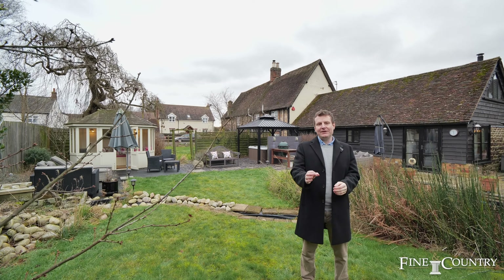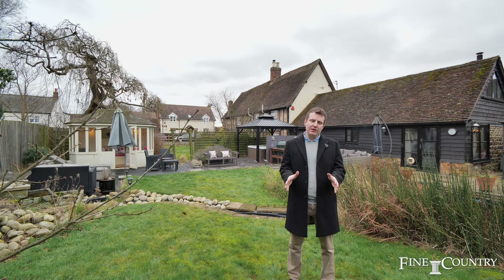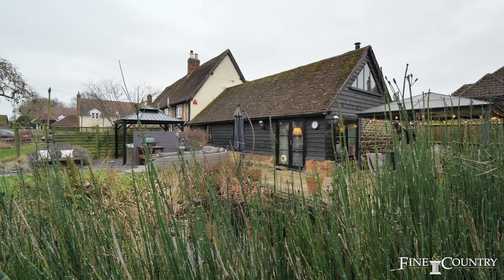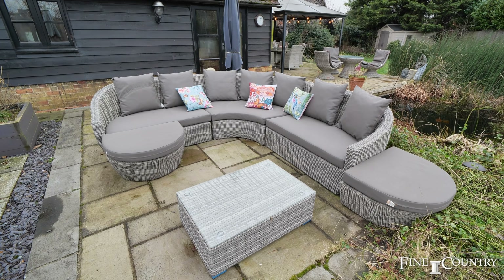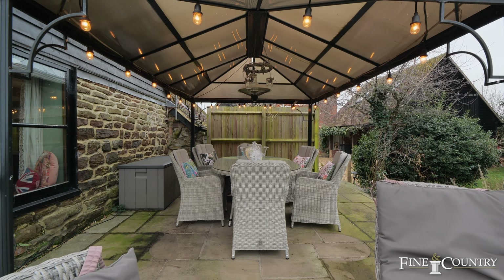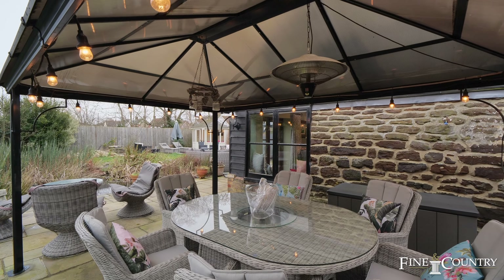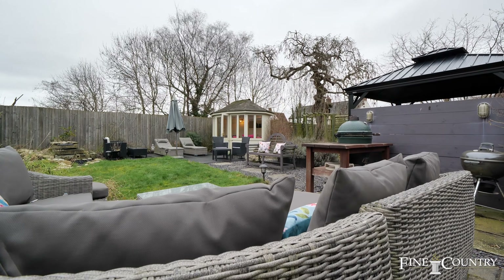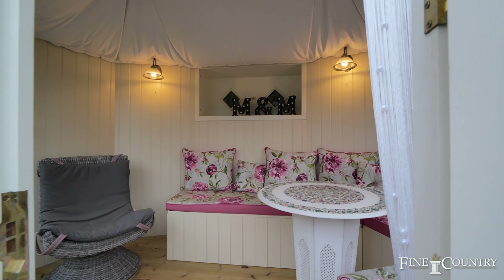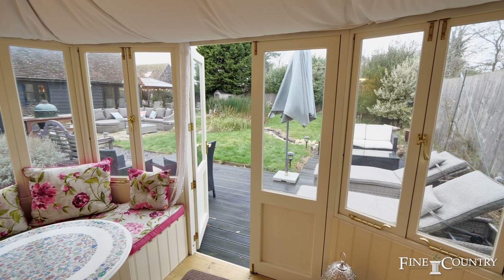Greenfield is ideal for those seeking a semi-rural lifestyle but surrounded by beautiful countryside. A few miles away is the historic Georgian market town of Ampthill, boasting a Waitrose supermarket, diverse restaurants, boutique-style shops and parkland. Additionally, the city of Milton Keynes lies within a 16-mile convenient radius.